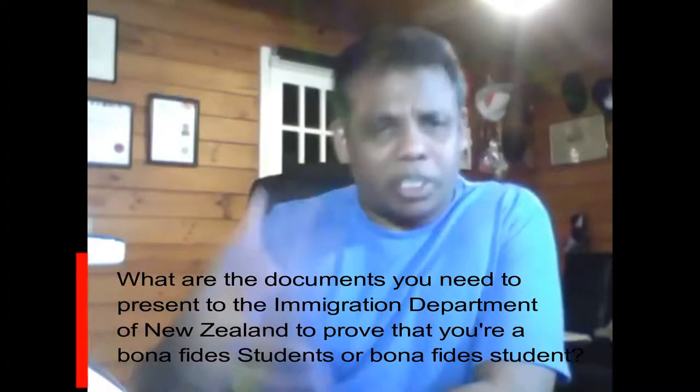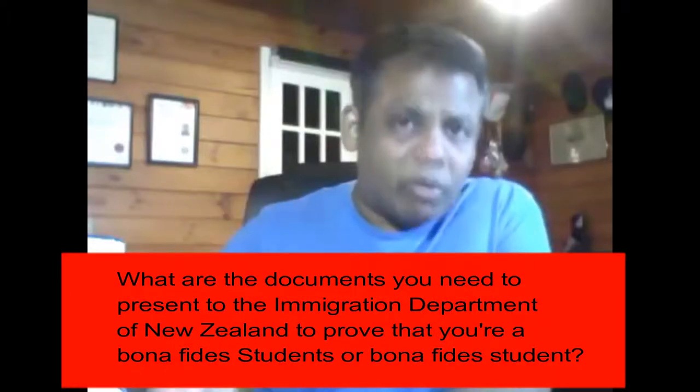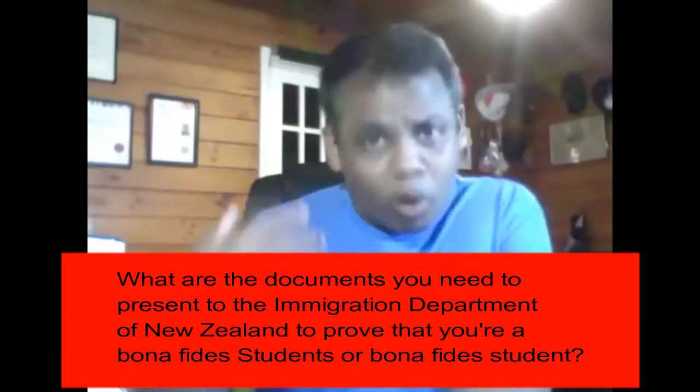What are the documents you need to present to the immigration department of New Zealand to prove that you're a bona fide student? The simplest way to prove your credentials with Immigration New Zealand is to be honest, to be truthful, and put documents that are genuine.